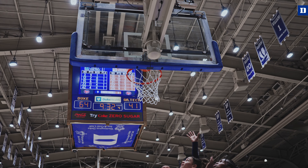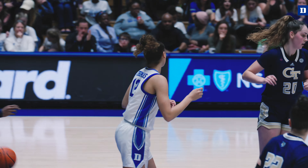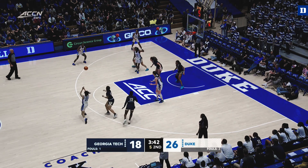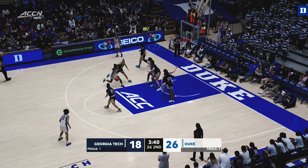She understands the system well for the freshman. She's a role player, but she comes in and she gives them really good minutes. Well defended, switching on the perimeter continues for the Yellow Jackets.